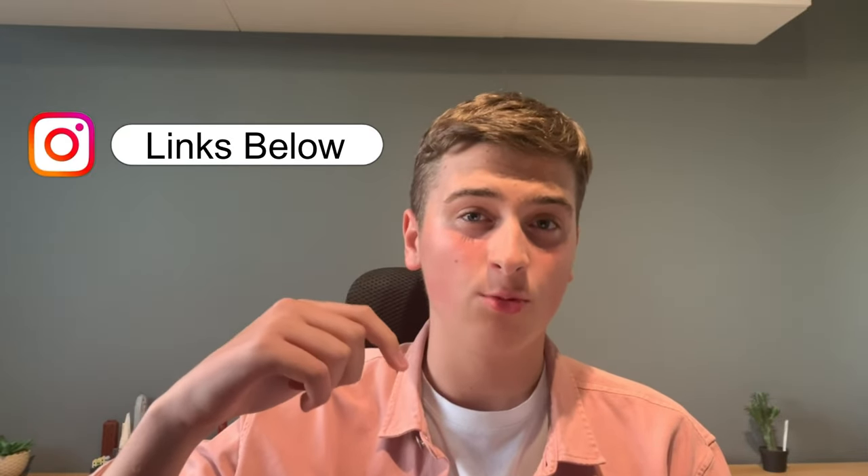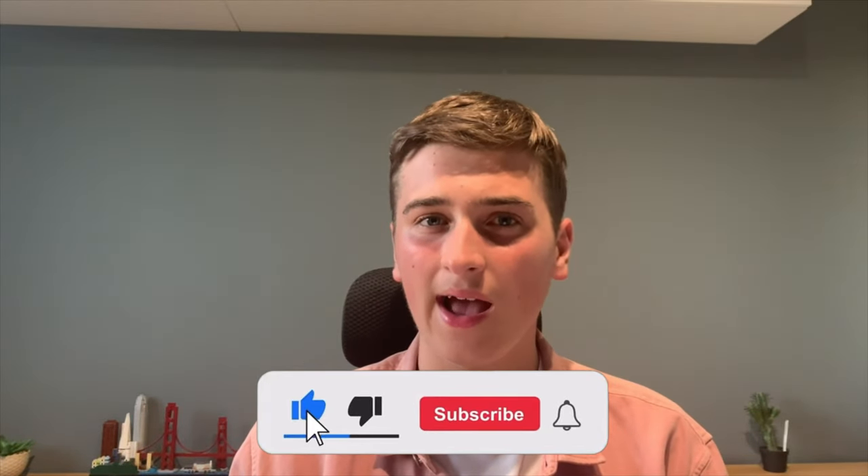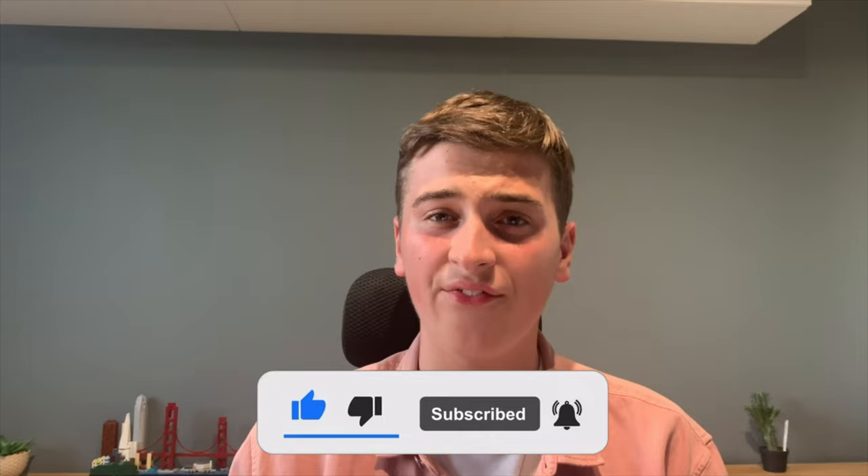Thanks a lot for watching. Check out the Backbone controller on their website, linked down below. All our socials are also linked down below. Remember to like, subscribe, and hit the bell icon for more, and leave a comment — do you really think the Backbone controller is worth £100? Thanks a ton for watching and we will see you around.